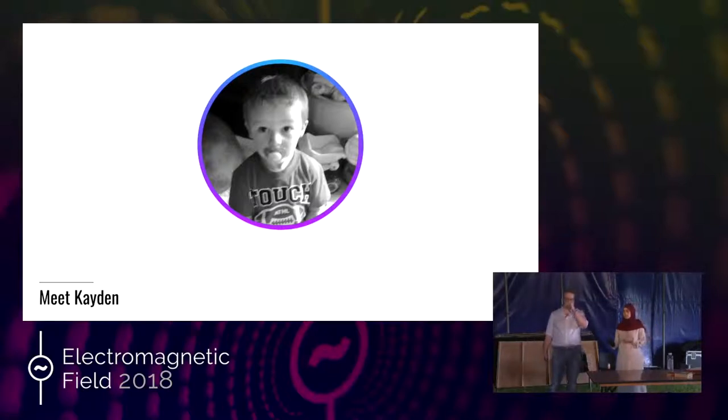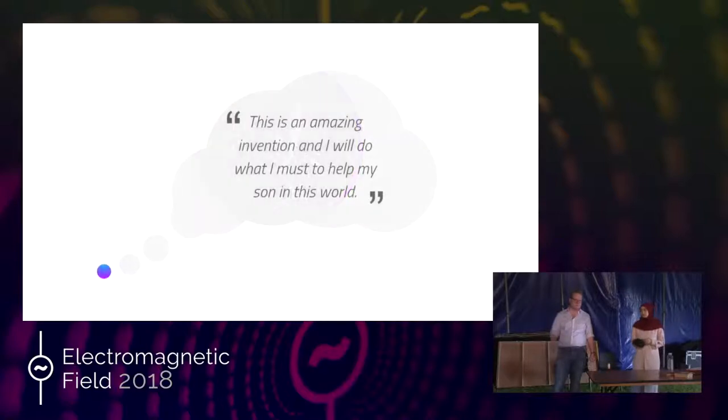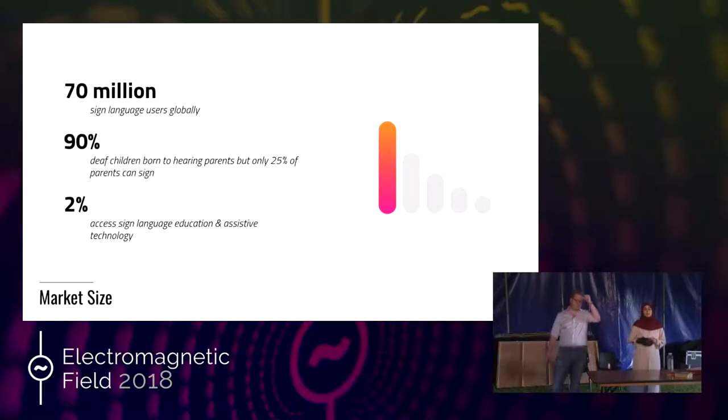So we went on to do some research ourselves and we quickly found out that Caden was not alone at all. There are over 70 million sign language users around the world, and over 90% of them are just like Caden — they are born deaf to an all-hearing family. Of these children, only 25% of their parents can sign, which means they have a very small circle of individuals they can interact with.